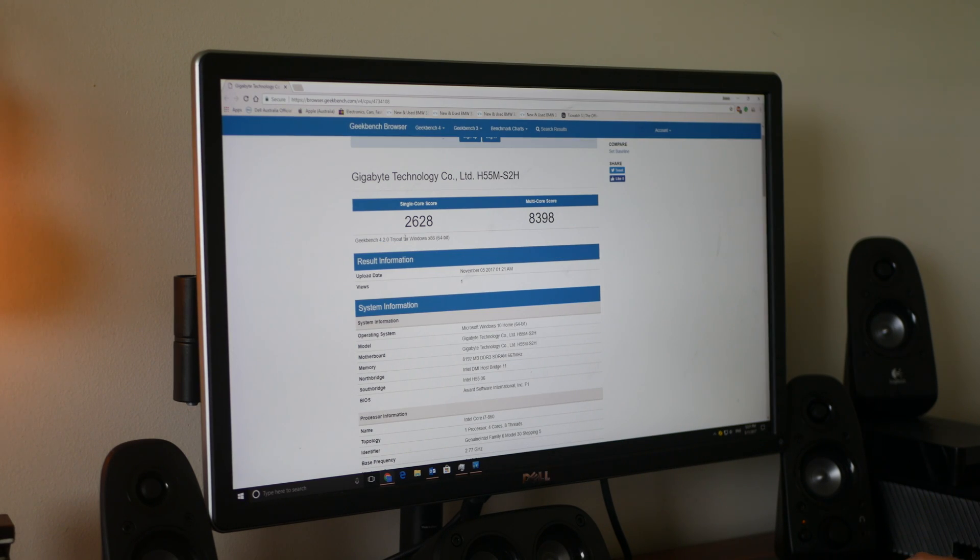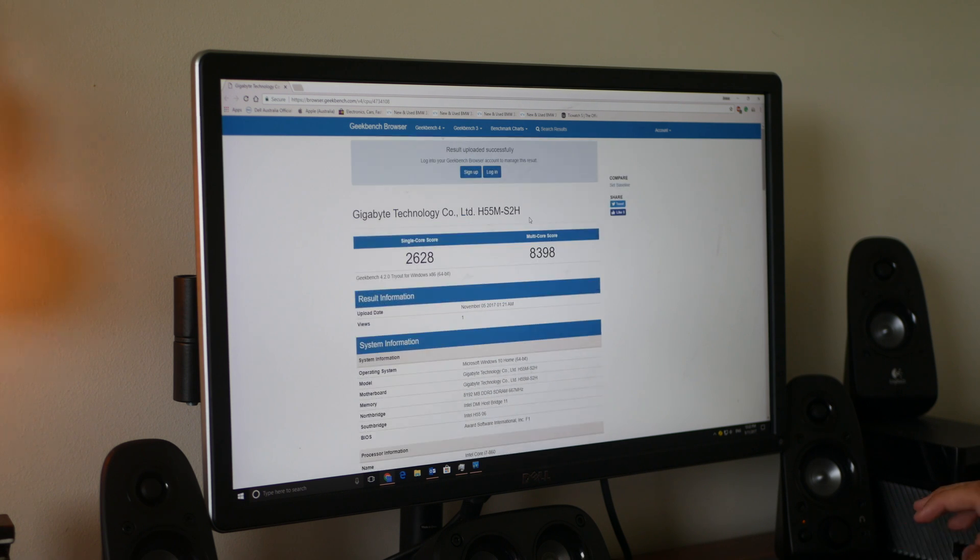The test is done. We've got a single-core score of 2628 and a multi-core score of 8398. Let's compare it against others.